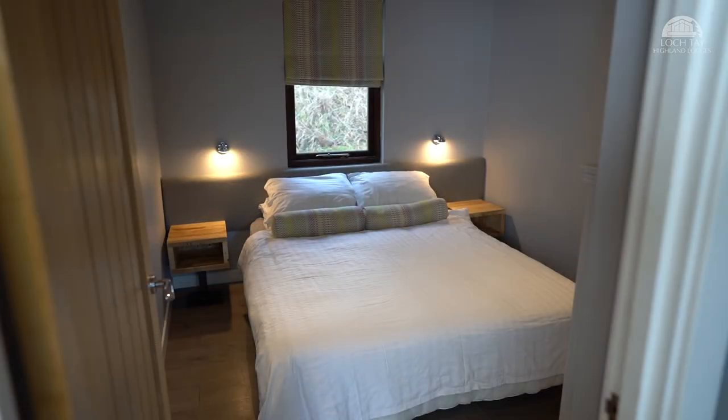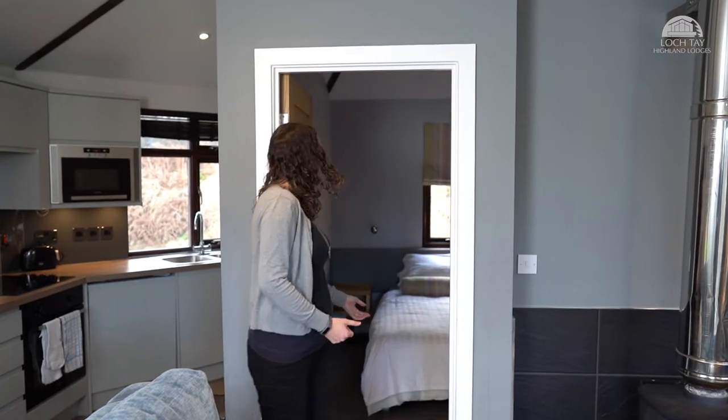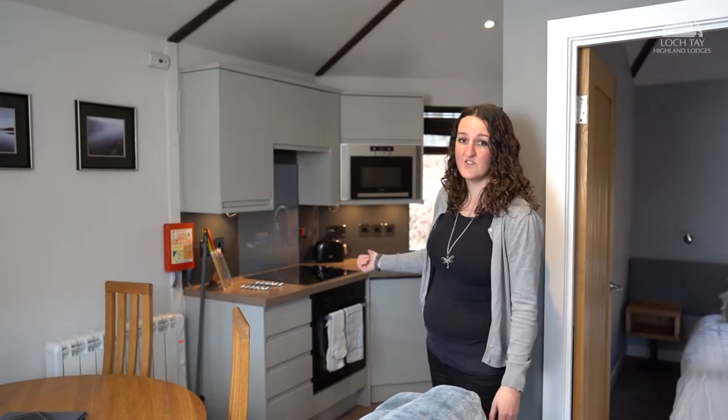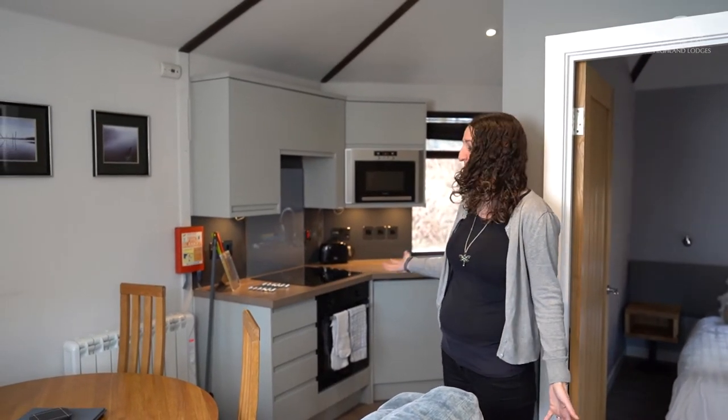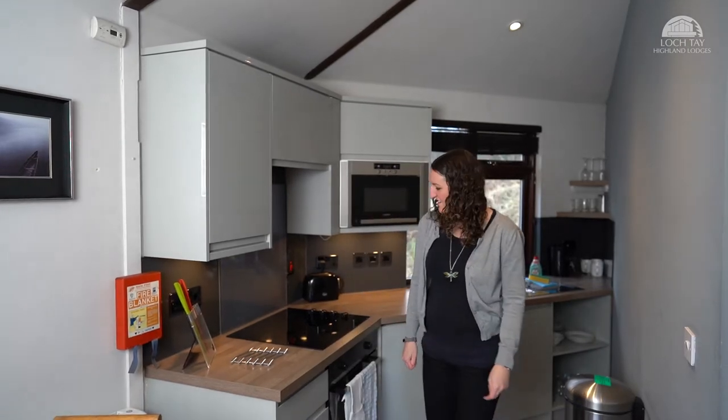The bedroom is very comfortable — it's got some storage, a lovely double bed, and two pillows for those people who need two pillows. Around here we have the kitchen, where I have actually cooked a two-course meal very successfully. I'm going to show you around.